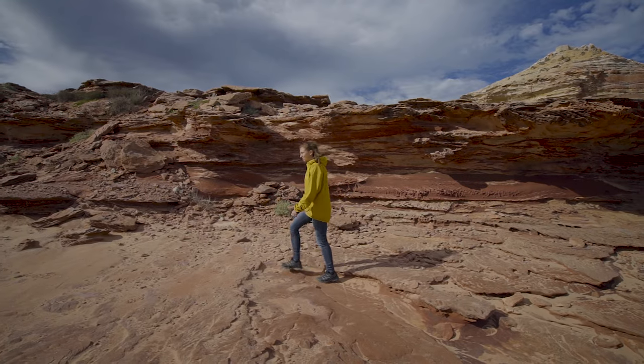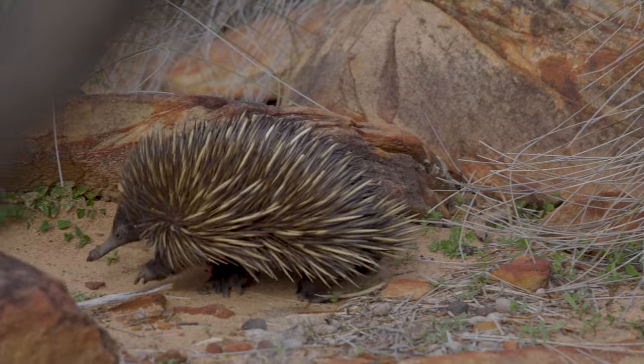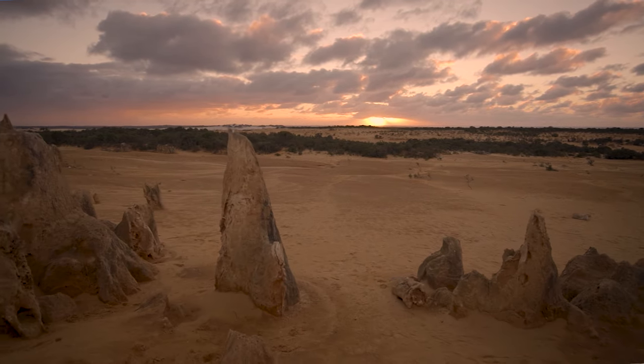And we've got two bonus points. One goes to Kalbarri National Park where we encountered our first echidna. And the second goes to Nambung with its pinnacles — really an awesome spot to enjoy the sunset.